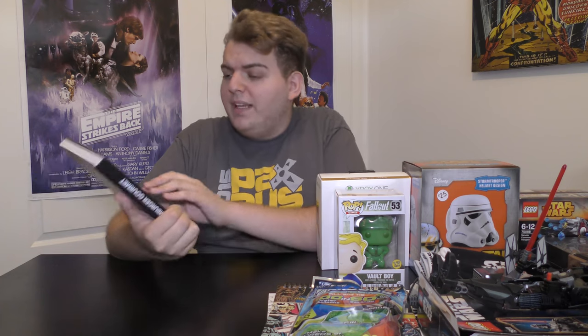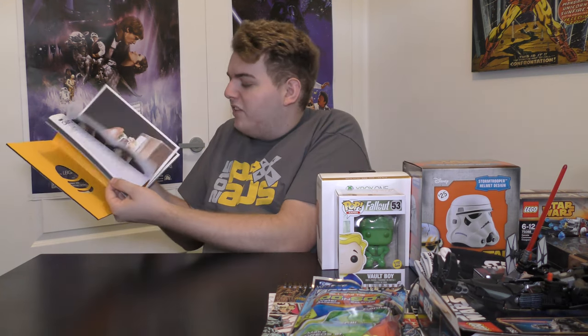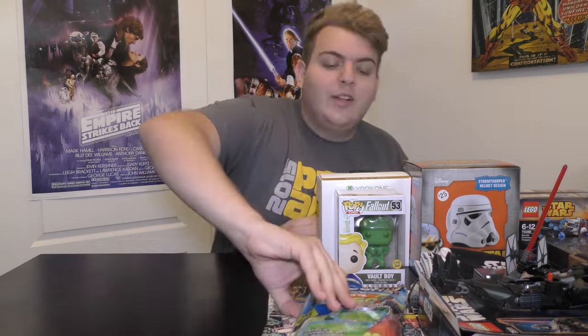From my auntie, uncle, and cousins they got me this book called Hamburger Gourmet — it has 58 recipes, about 50 of them are for hamburgers, plus chip recipes and bun recipes. Very very cool book. They also got me a JB Hi-Fi gift card which I used to buy the power bank.